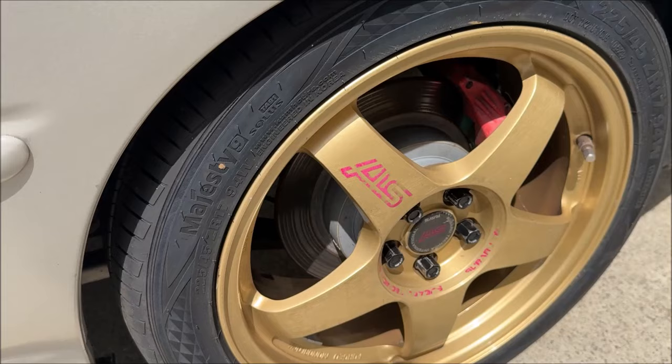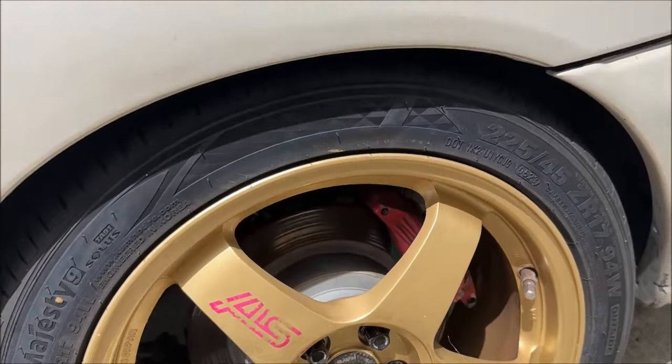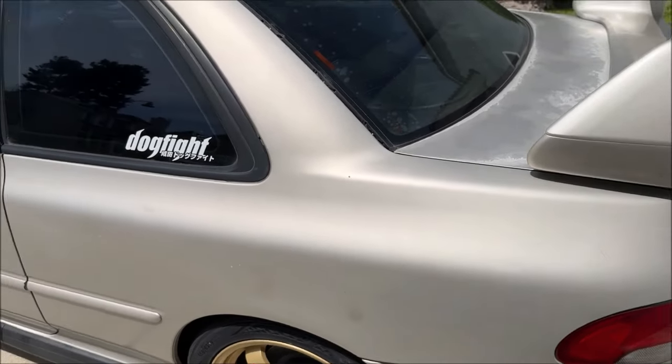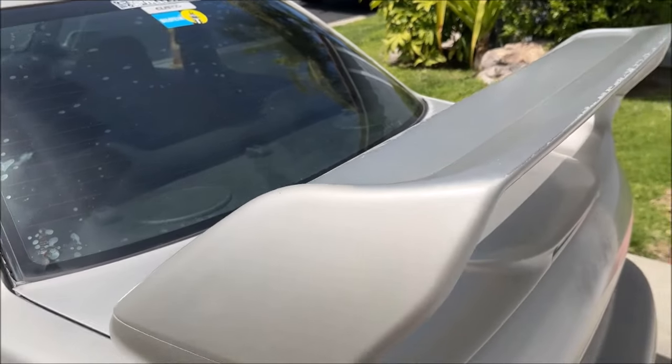The wheels aren't in bad shape — I think one of them has to be repaired, there's like a little bubble or a little ding on the inside, but we'll get that sorted. The tint has seen better days, probably just peel it off.